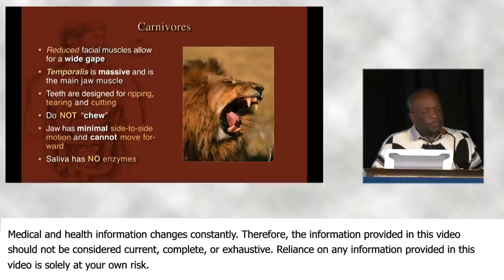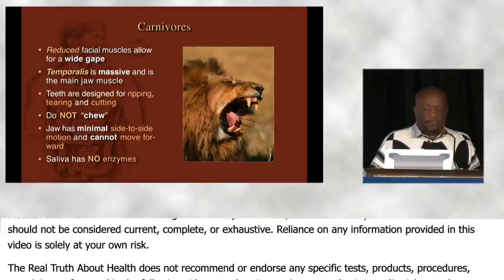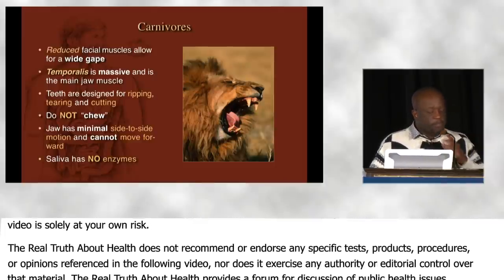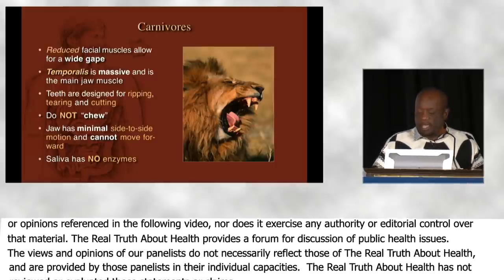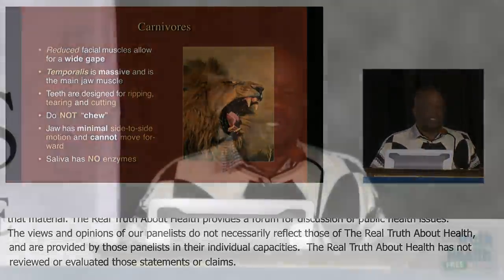They do not chew their food — they just slice off a huge chunk of meat and swallow it. Therefore their jaw is very stable with minimal side-to-side movement, and their saliva has no enzymes, because releasing digestive enzymes in their mouth would destroy it.